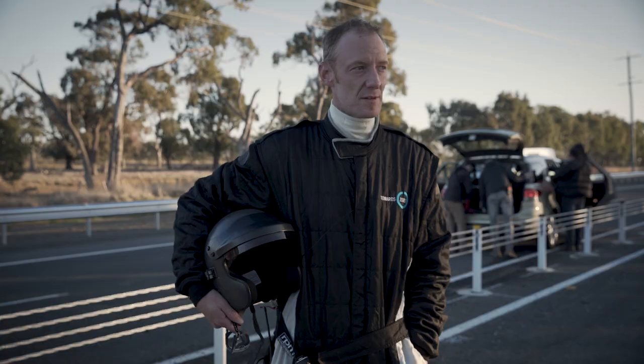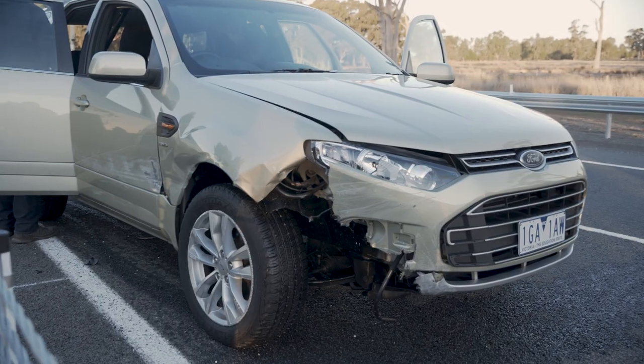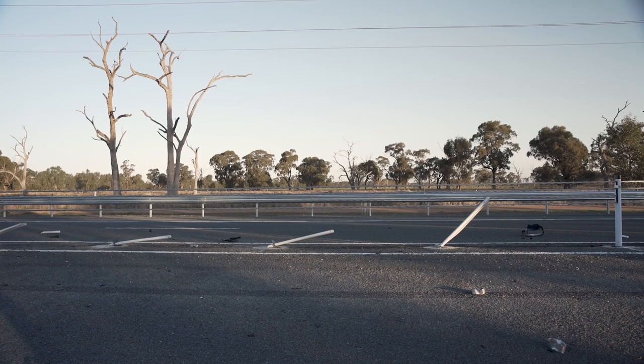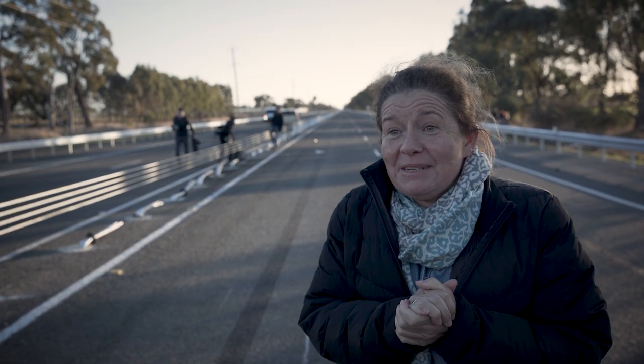It really reassured me how good the system actually is — it's really good. Wherever people make a mistake, they can make that mistake and they're not killed or seriously injured as a result of it. That's how we hope to eventually get to zero.